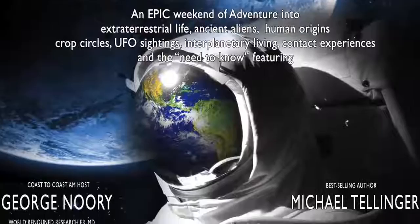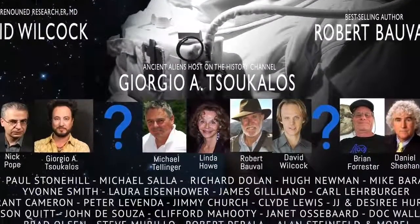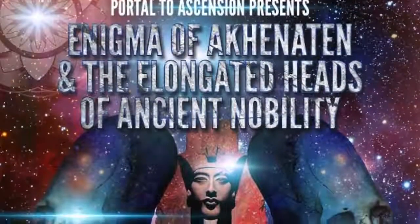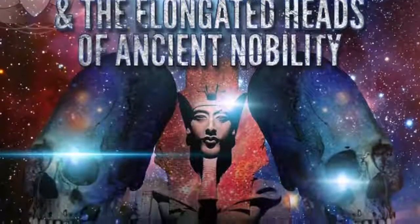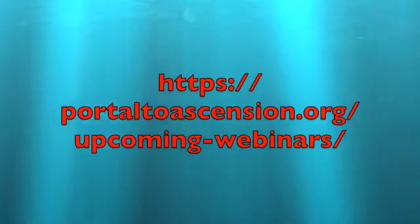So please join me at Contact in the Desert, June 1st to 4th, 2018, at Indian Wells, California. Here is the link. I'll also be giving talks in late May and early June in California, Arizona, and Colorado about the elongated skulls and also lost ancient high technology. Here is the link for those. Thank you.